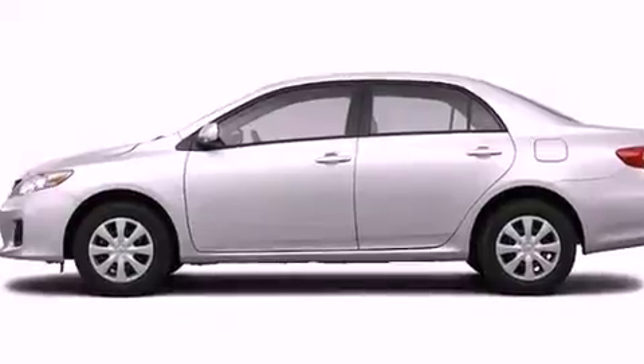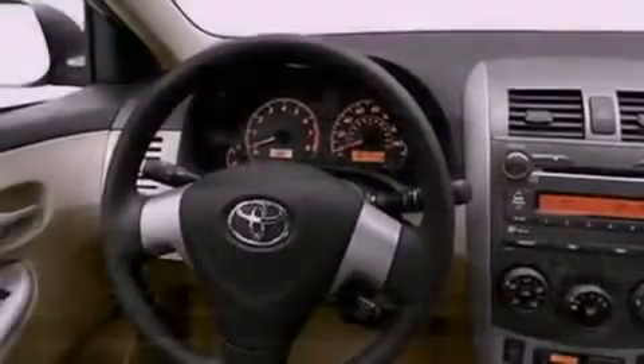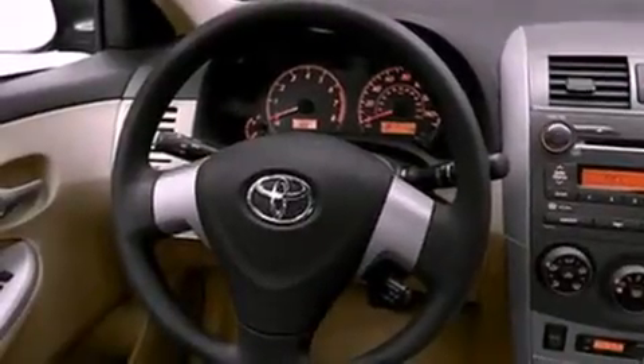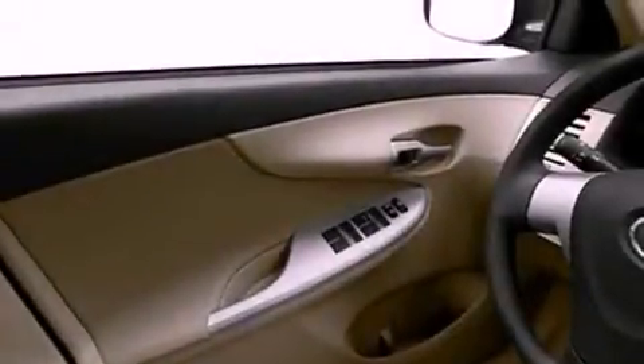Its top features include a split folding rear seat, cruise control, a rear window defroster, a low tire pressure indicator, and rear impact crumple zones.